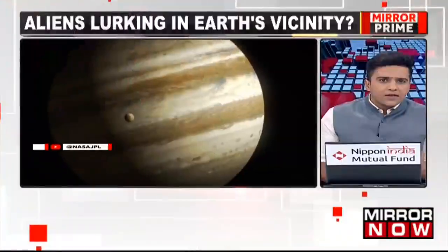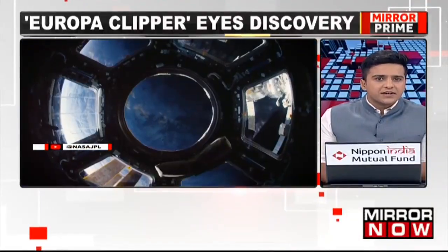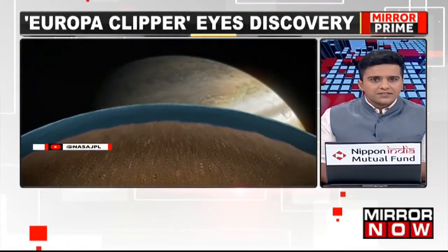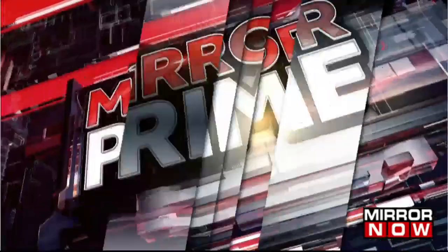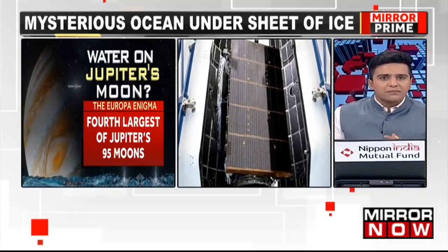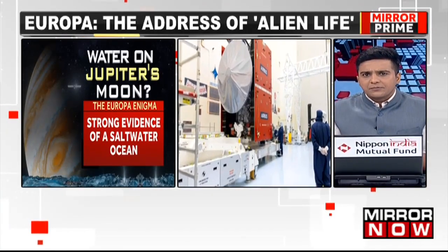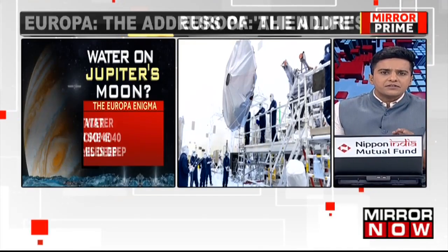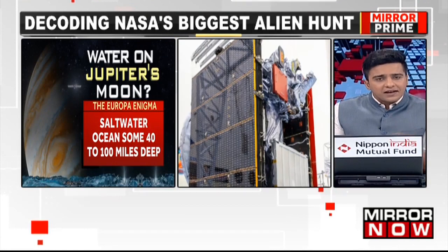The search for life beyond Earth has taken humanity on a thrilling journey through the cosmos over the years, and now we've got a new address on our interstellar map: Jupiter's icy moon Europa. NASA is now headed there with its largest ever planetary mission, the Europa Clipper. The reason NASA is taking this 2.9 billion kilometer journey is because Europa might just have the right ingredients for alien life, and where there's water, there could be life.